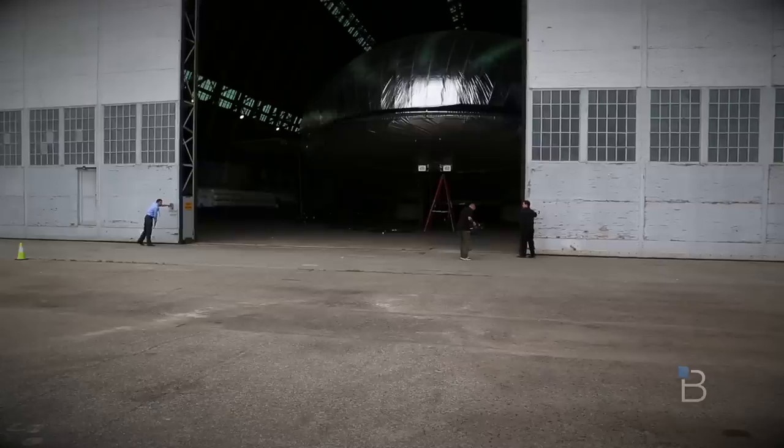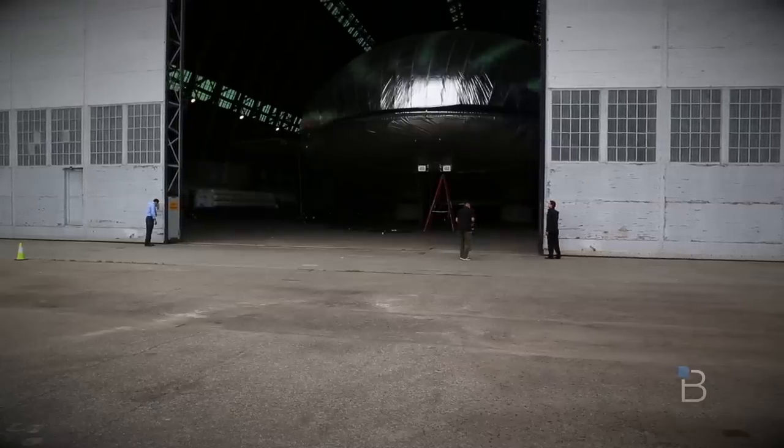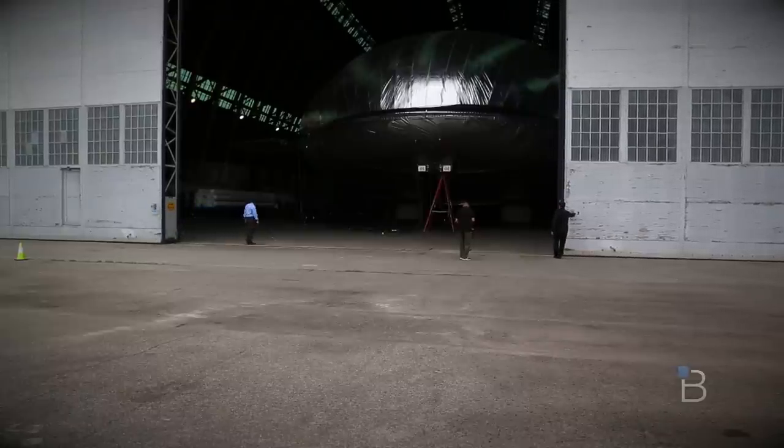Why I believe this is a historical moment in aviation history and why this is a unique vehicle is basically because this is literally a flying submarine, and it's never been proven before. On one hand you have airships, which are pressurized balloons basically full of helium that use the lightness of the helium to lift the weight.